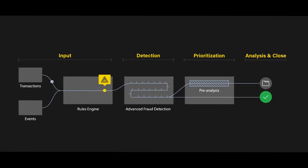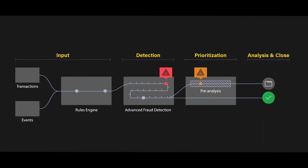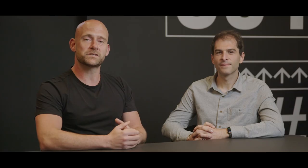We've built our fraud detection solution to have a fast and easy to integrate API. This API can consume any data or event information you send us. All of this feeds into your AI model, which is then trained on your data to lead to fast and effective fraud detection.